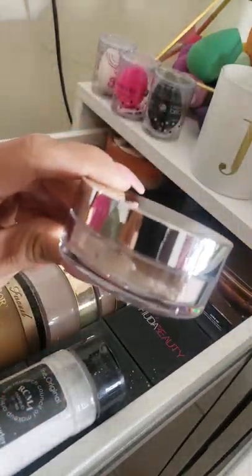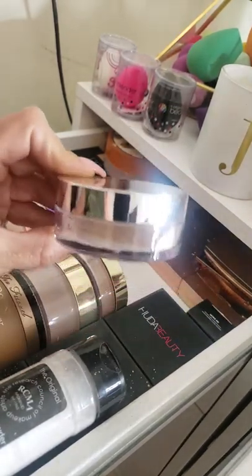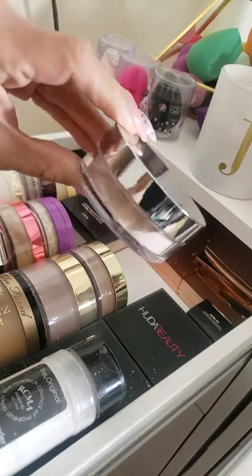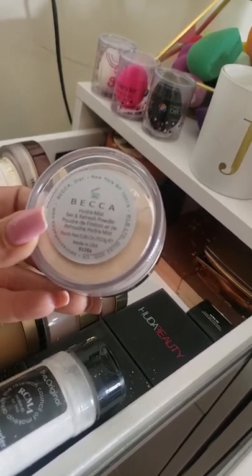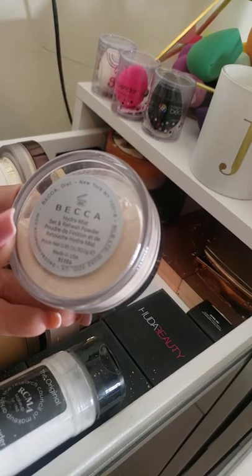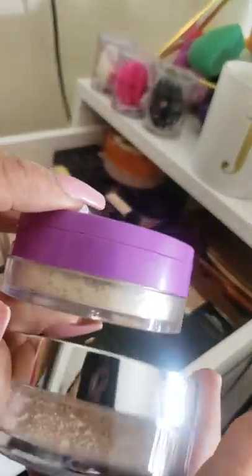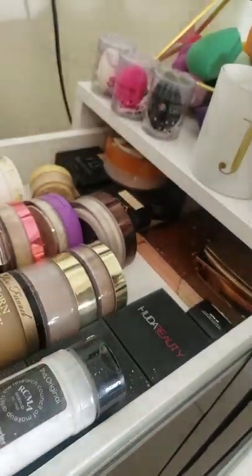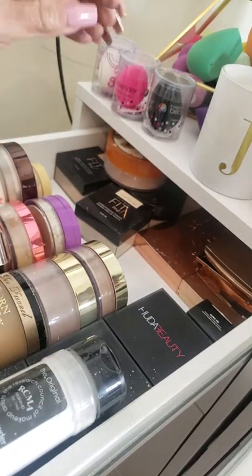Next I have the Becca Hydra Mist, one of my favorites. It's brand new from Boxy Charm. People were complaining it came half empty but no — you just don't get a lot. It's only 0.35 ounces compared to 0.42. But it is a beautiful finish, feels awesome on skin, and is just a very good powder.